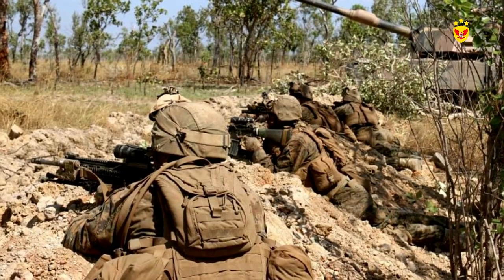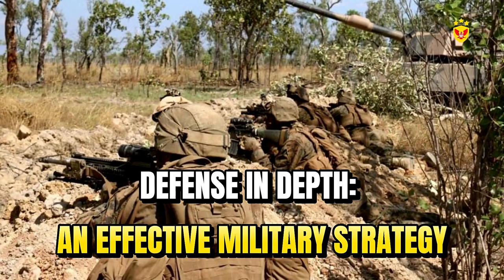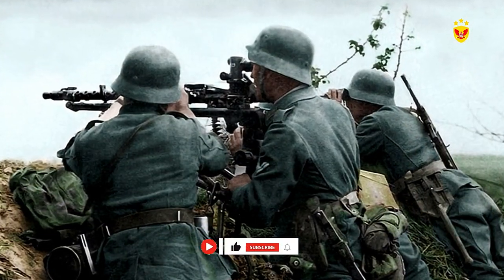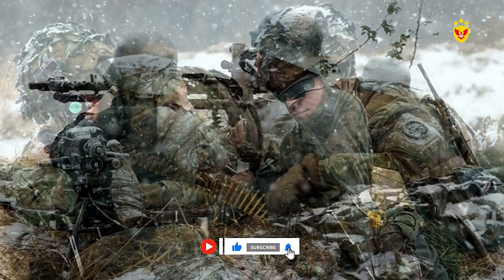Hello everyone, welcome back to the Military Schedule Channel. Defense in Depth: an Effective Military Strategy. Defense in Depth is a tactic that was crucial in World War II, but is still of great value in modern warfare.